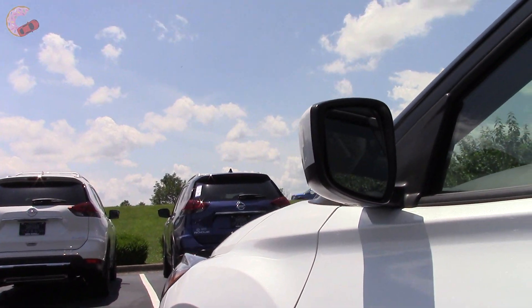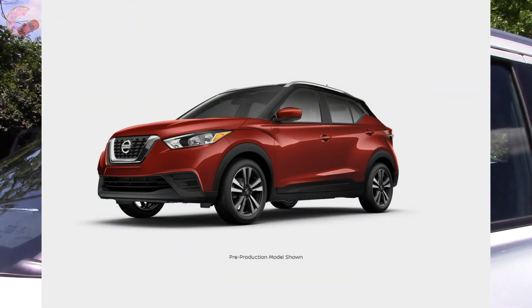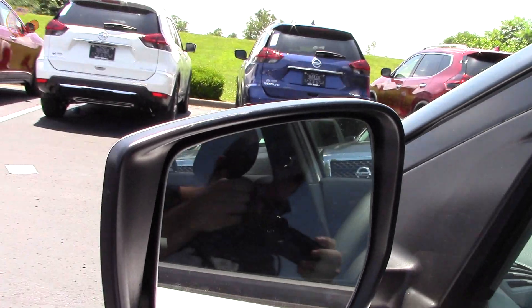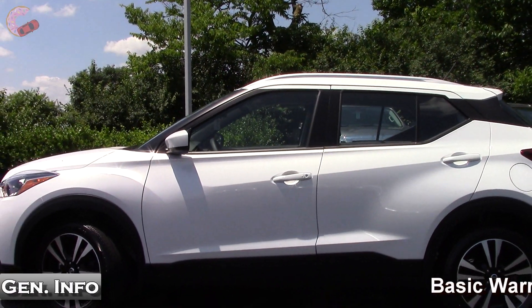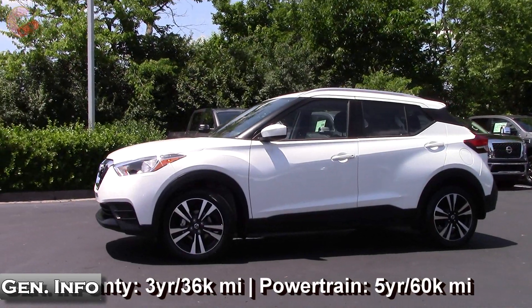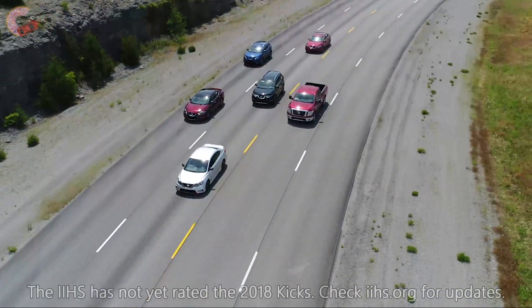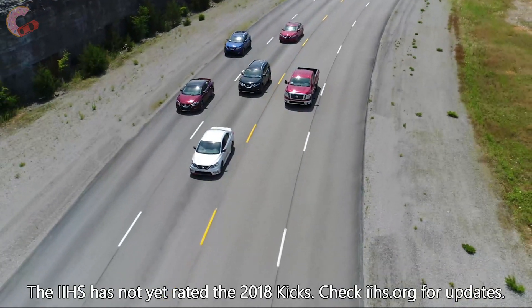Coming up to the mirrors, each trim gets a different look — the S gets a matte black finish, the SV gets body color, and the SR gets metallic black. They are heated on the SV and up, but only have turn signals on the SR. On the safety front, forward emergency braking is standard across all trims, and blind spot monitoring with rear cross-traffic alert comes on the mid-grade SV and up. However, if you want more advanced stuff like lane departure intervention and intelligent cruise control, you'll have to get the more expensive Rogue Sport.